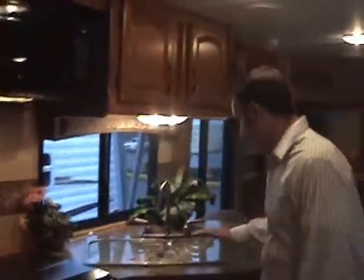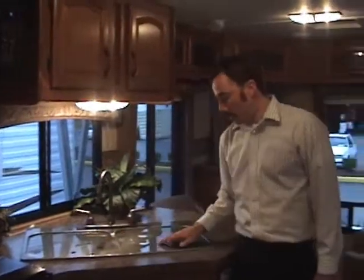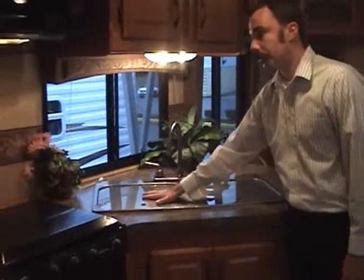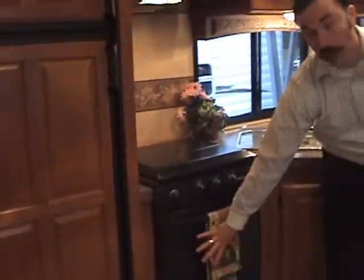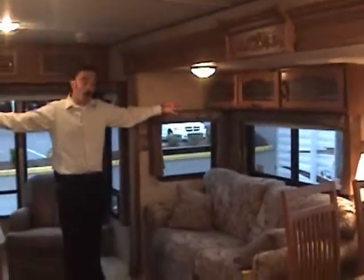Here's the beautiful kitchen — solid countertops, huge deep sinks with solid surface sink covers for cutting boards and storage. Microwave built-in, 22-inch oven — the upgraded oven — eight cubic foot refrigerator. The huge slide-out creates all this room; it feels like you're in a home.